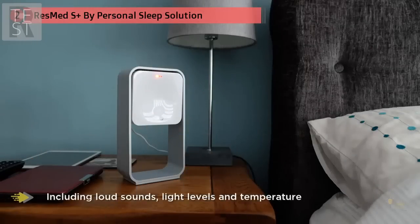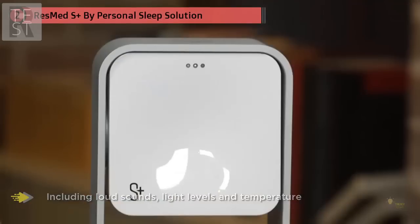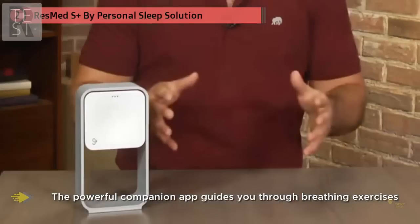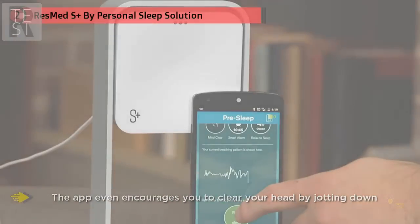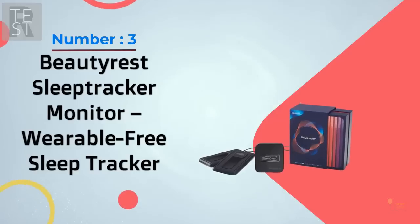The powerful companion app guides you through breathing exercises and often plays sounds that match the cadence of your breathing. The app even encourages you to clear your head by jotting down tomorrow's to-do list. The resulting sleep score, which is based upon age and gender, also offers feedback and suggestions on how you can improve.